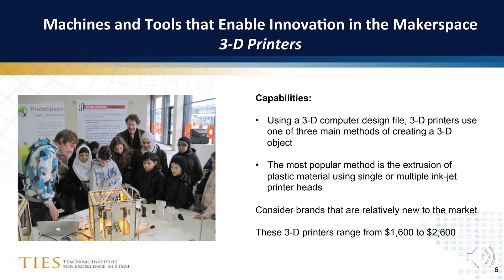3D printers are one of the first digital machines that are often purchased for a makerspace. They allow students to design a 3D object using specialized software. Consider brands that are relatively new to the market when you are looking at 3D printers to add to your makerspaces. 3D printers typically range from a low cost of $1,600 upwards to $2,600.